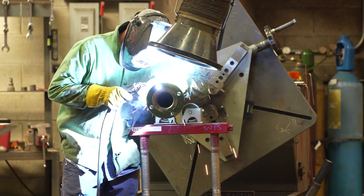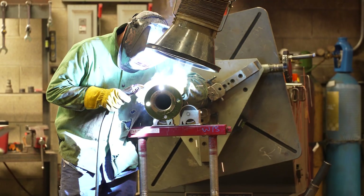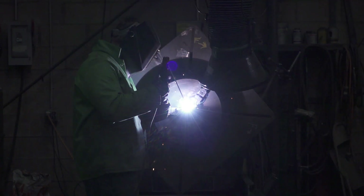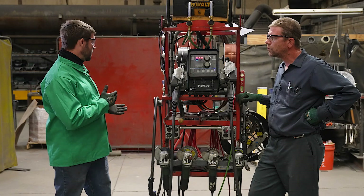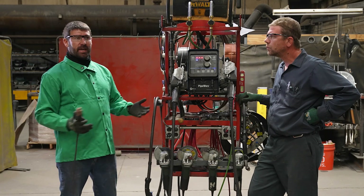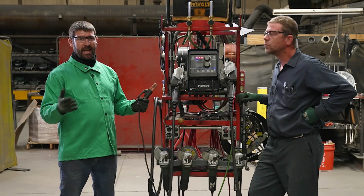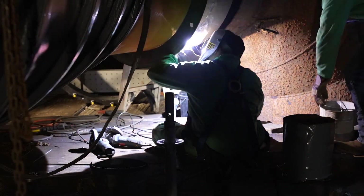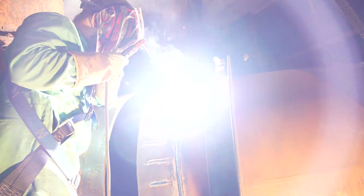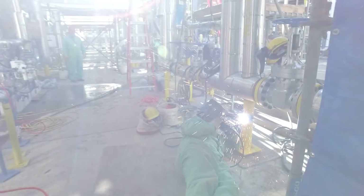We mainly do it this way here because we have manipulators that spin the pipe for us. When you can spin everything, it's just quicker. When we're welding in the field, we utilize mainly stick welding. With stick welding, there's less to carry around — there's no bottles, no gas, just one machine and one stinger. That way you can get the job done easier, even in tight spaces, which is what we work in a lot.